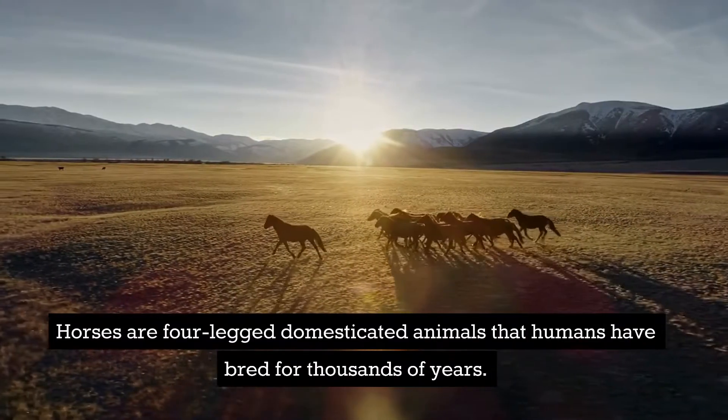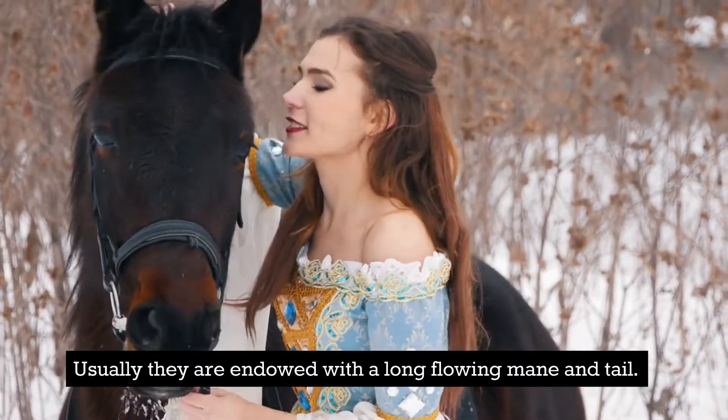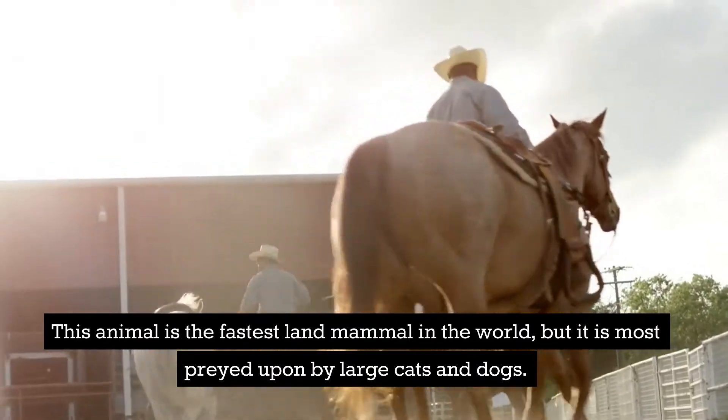Horses are four-legged domesticated animals that humans have bred for thousands of years. Usually they are endowed with a long flowing mane and tail. This animal is the fastest land mammal in the world, but it is most preyed upon by large cats and dogs.